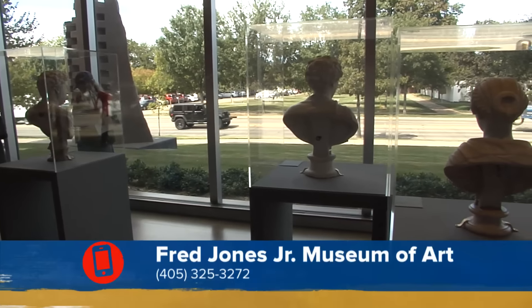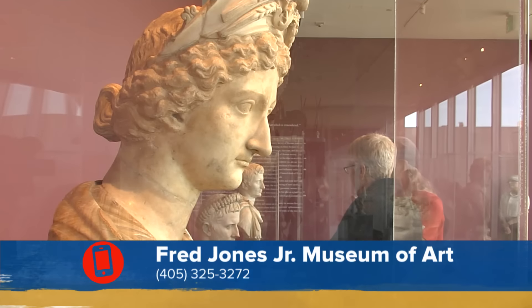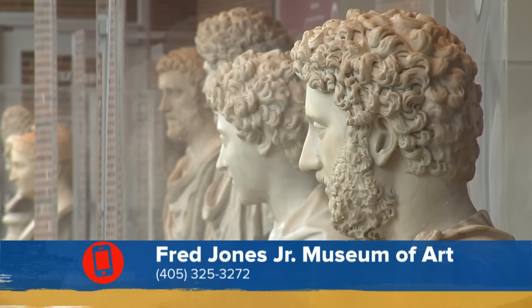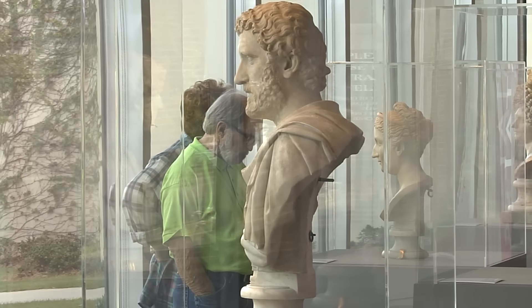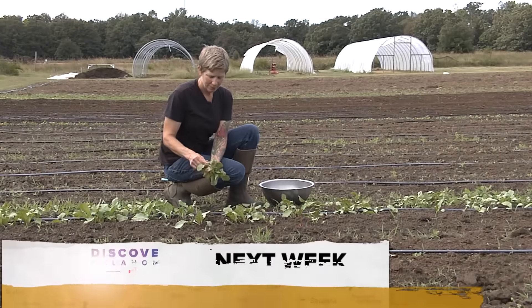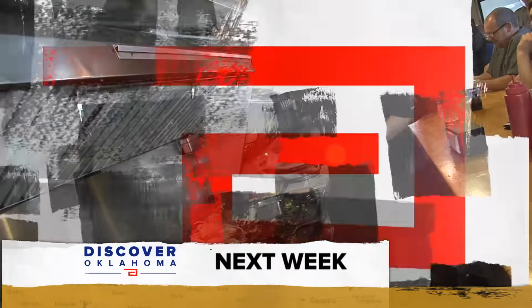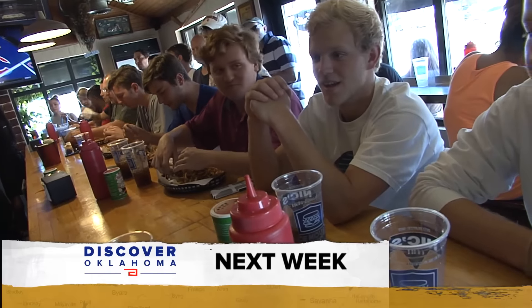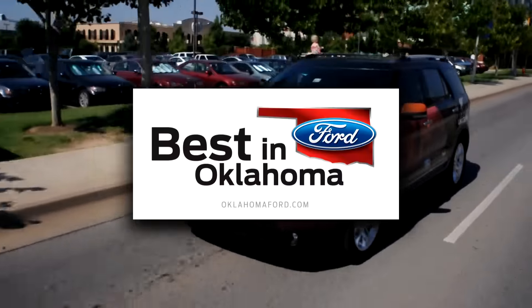Thanks to the Fred Jones Jr. Museum of Art for hosting us this week. You can find the museum on Elm Avenue just west of Campus Corner. They're open every day except Monday — you can find their hours and all kinds of special exhibits and events on their website. We do want to encourage you to come out quickly — by December 6th — to see Immortalis: The Hall of Emperors of the Capitoline Museum's Rome, which brings to the U.S. for the first time a selection of 20 busts from the collection of the world's oldest museum. Coming up next Saturday on Discover Oklahoma — we're headed to the farm to experience life on the prairie, and back in the big city, where to get one of the best burgers in the state. Until next time, remember there's always something to discover in Oklahoma.